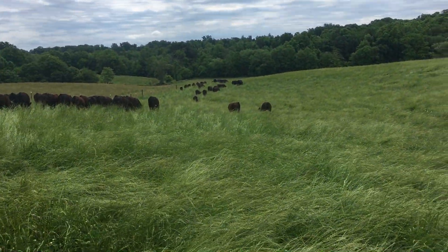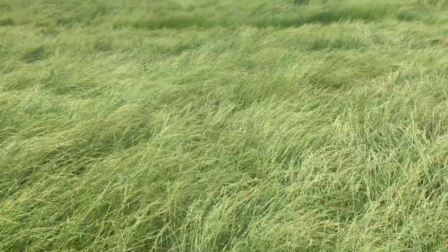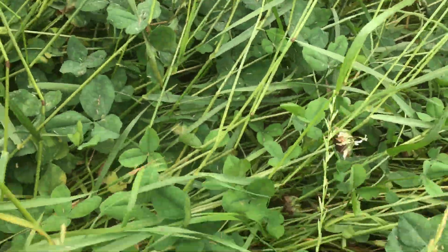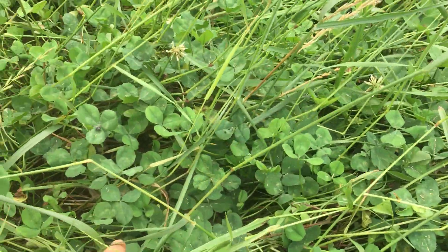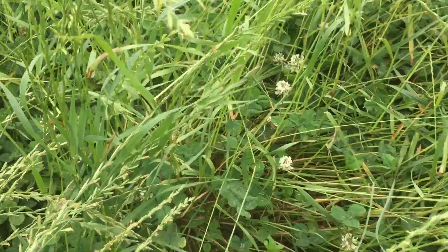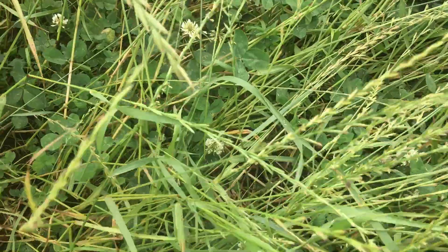This ryegrass is maturing out, it's in bloom right now, but I thought I'd get a shot here and let you see what they're grazing. There is still a lot of good forage in here, and these calves will go underneath — all this ryegrass is just a ton of Ladino clover. There's some that's bloomed out you can see, but they will eat some of this ryegrass; they're gonna go after that clover pretty hard.